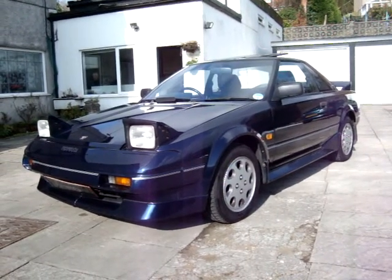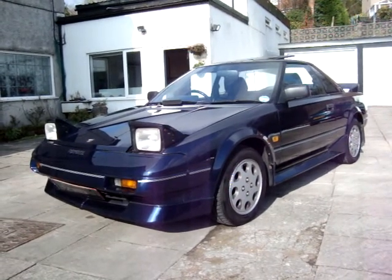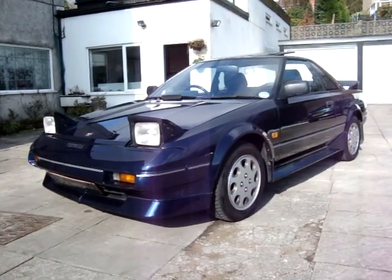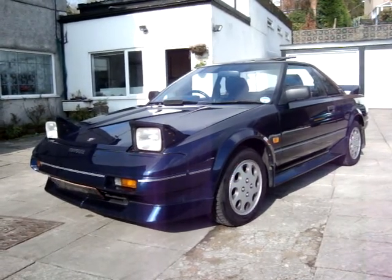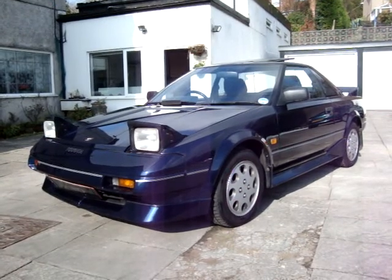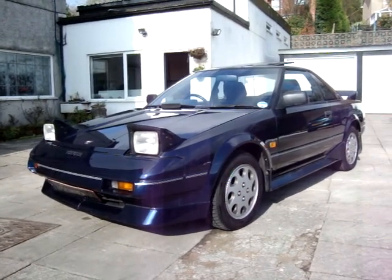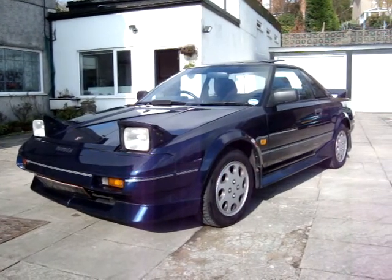Hi, this is just a brief video about the second of my two MR2 Mark I's I've got for sale at the moment. This one is a 1988 UK car with a sunroof. It's got a massive service history and the mileage is only just under 57,000 miles. It's MOT'd and taxed and it's in highly original condition.